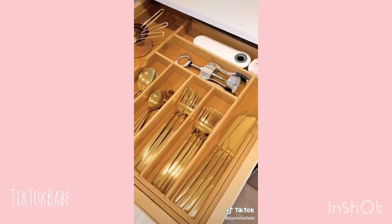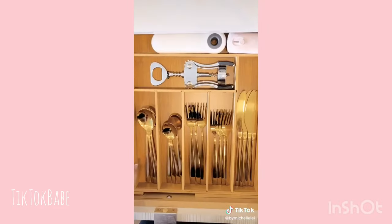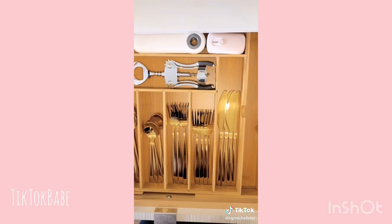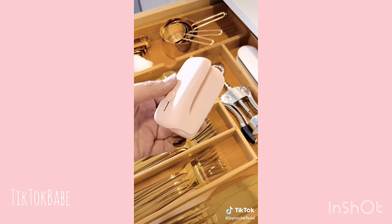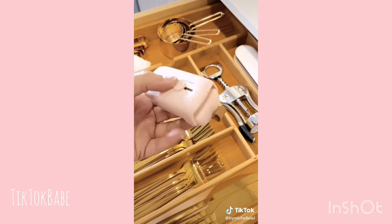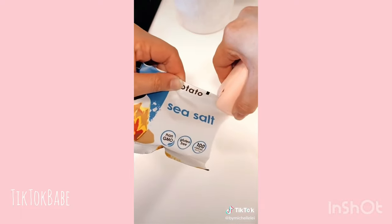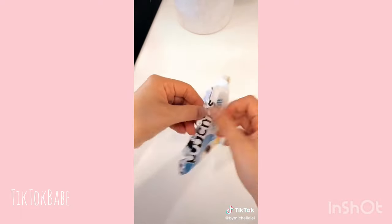I love this bamboo organizer that's also expandable so it can fit a variety of drawer sizes. And finally, I've seen this bag sealer all over TikTok and I just had to get it. It also has a blade to open bags. So I wasn't done with this bag of chips yet, but as an example, you just slide it over the top and it reseals the bag.